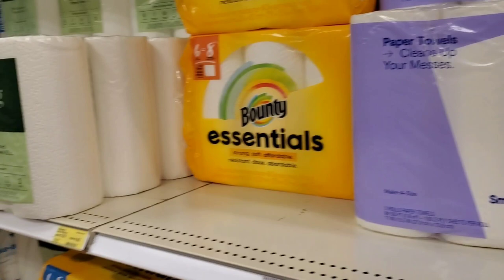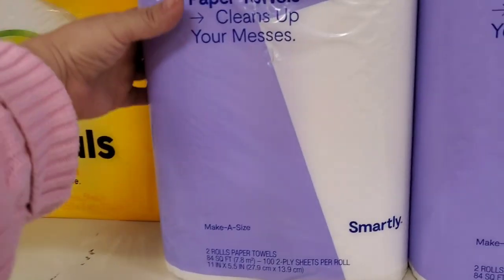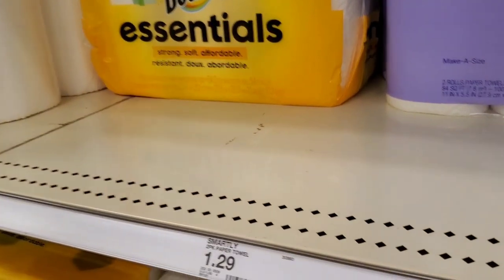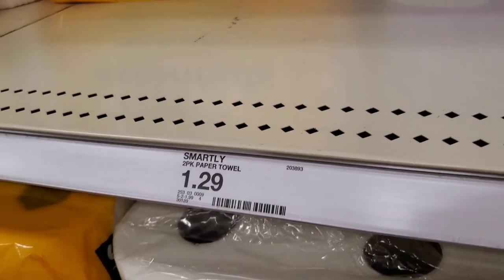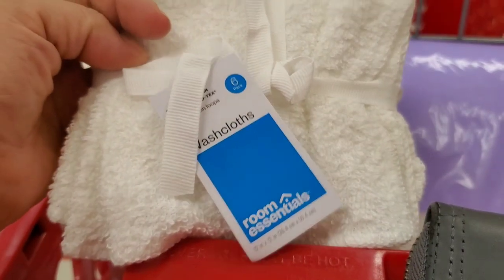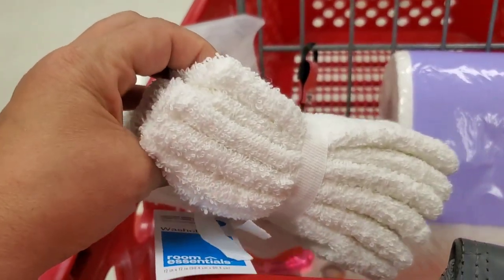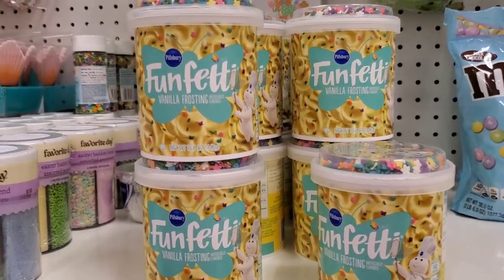I needed a couple of paper towels, so I went with the cheapest they had. I just don't really feel like I need an expensive heavy duty paper towel. I don't use them to clean my house or anything — it's just for little spills when you spill something on your counter and need to wipe it up. We also needed some washcloths so I picked up these white ones.